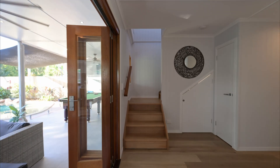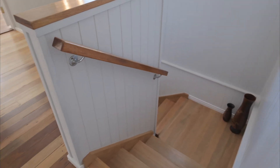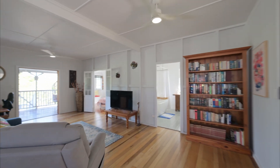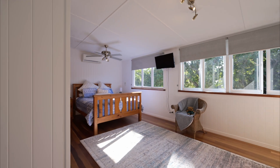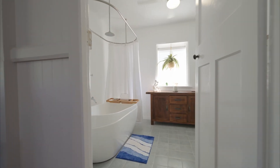Up the internal staircase you've got more living space surrounded by bedrooms. The polished timber floorboards are a touch of class and all the rooms are generous. The bathroom is a whopper with a freestanding tub and rain shower head.